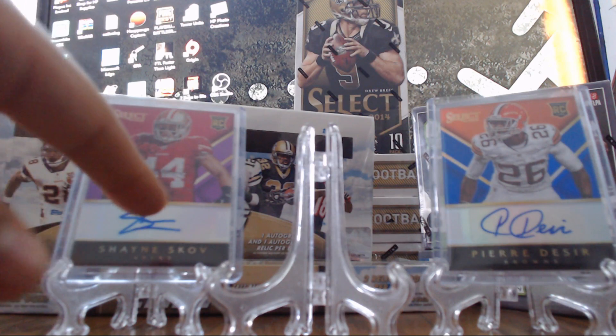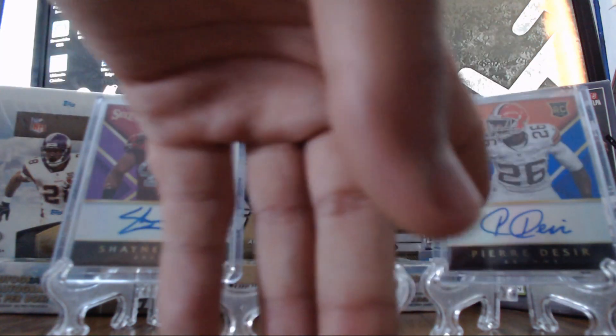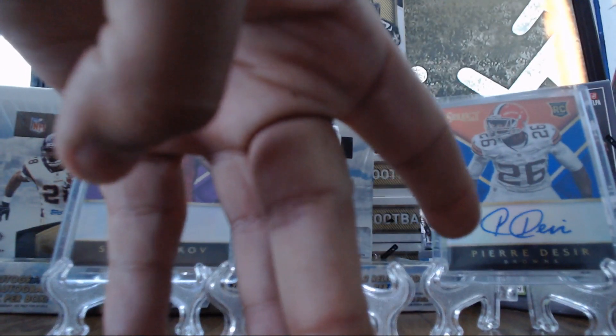This one here is the purple — it was numbered out of 15, and the blue one, which looks real nice, that was numbered out of 25.